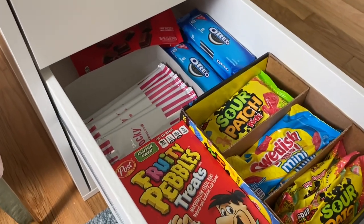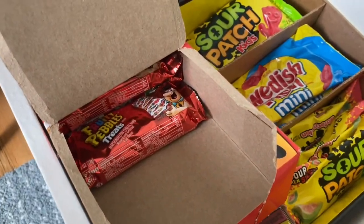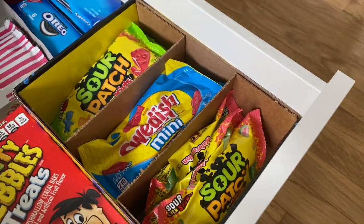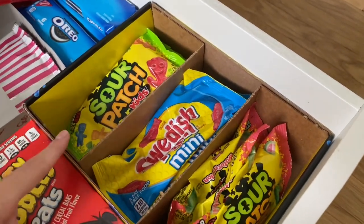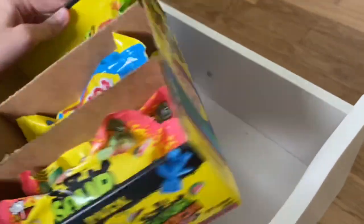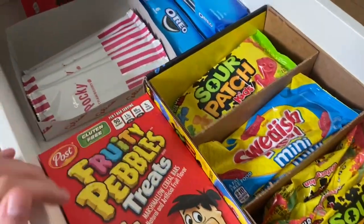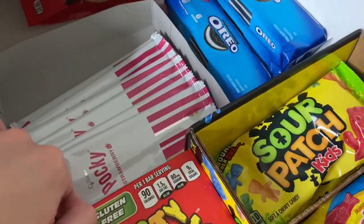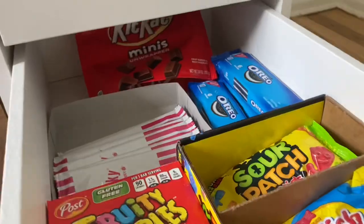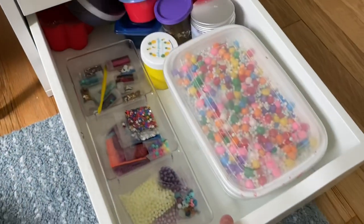This drawer is definitely my favorite — it's basically my candy slash snack drawer. I have Fruity Pebble treats which I've definitely eaten a lot of already, but they're super yummy. I ordered this pack from Amazon with Sour Patch, Swedish Fish, and watermelon Sour Patch — the packaging is super cute. I also have strawberry Pocky, Oreo cookies, and Kit Kats in the back.